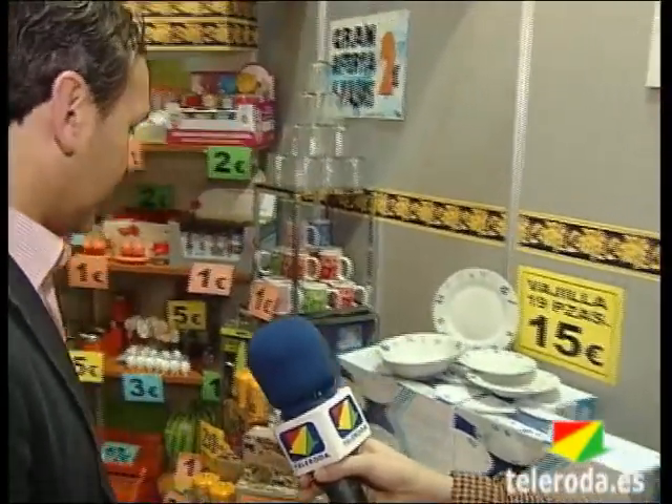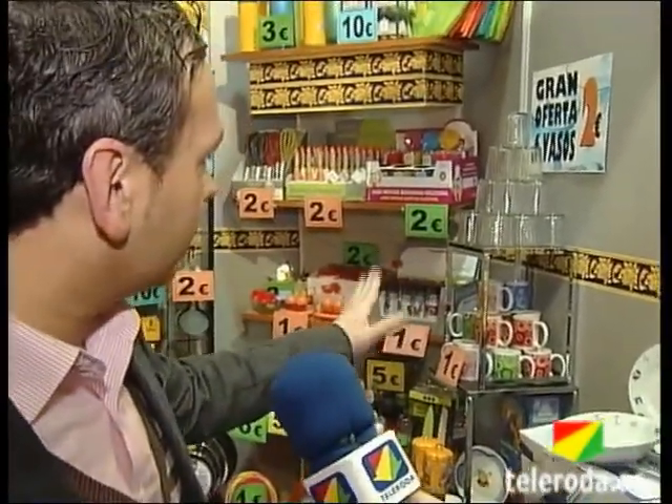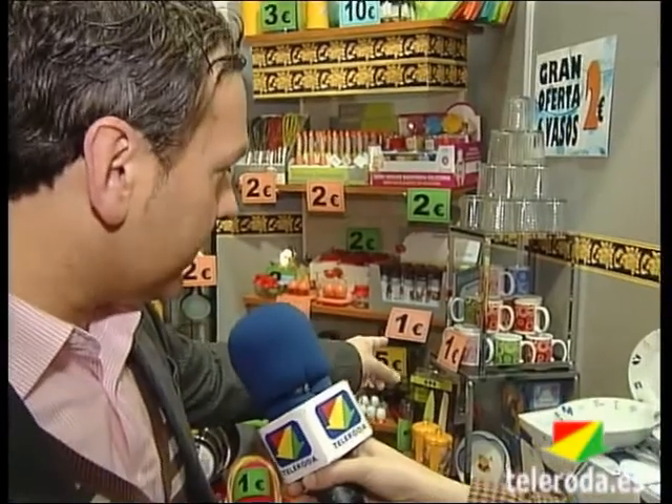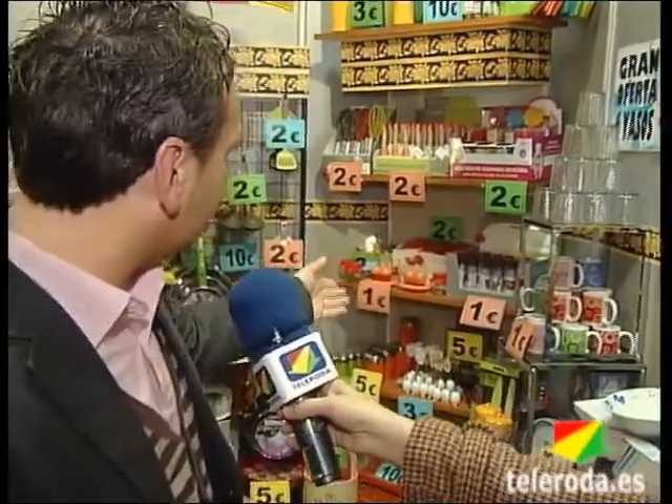He traído para esta feria unas vajillas muy baratas, a 15 euros las 19 piezas. También tenemos unos vasos que van a valer la media docena dos euros, unas jarras mux de desayuno a un euro. O sea, hay cosas muy baratitas de cocina, un montón de accesorios de pelapatatas.